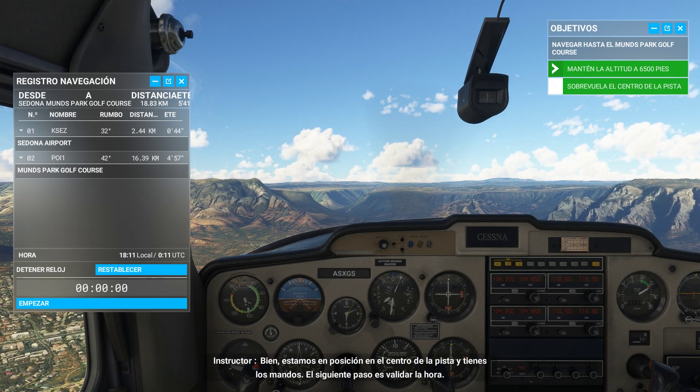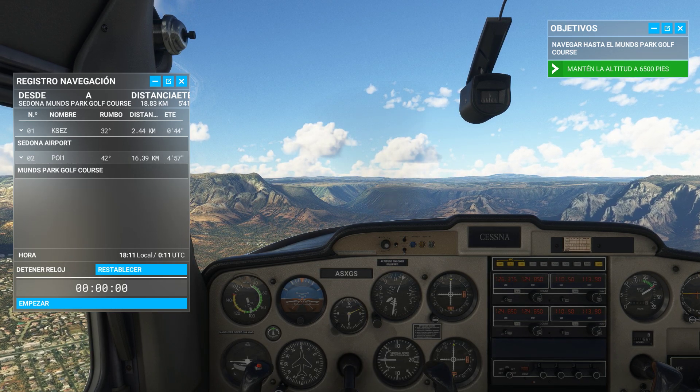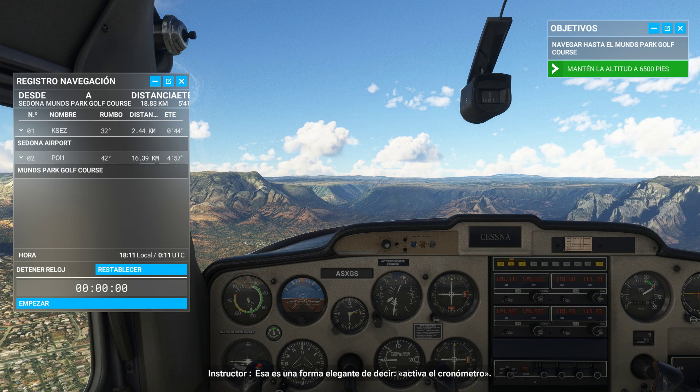Okay, we're in position over the runway center. Next step is to validate the time — that's a fancy way of saying start your stopwatch.